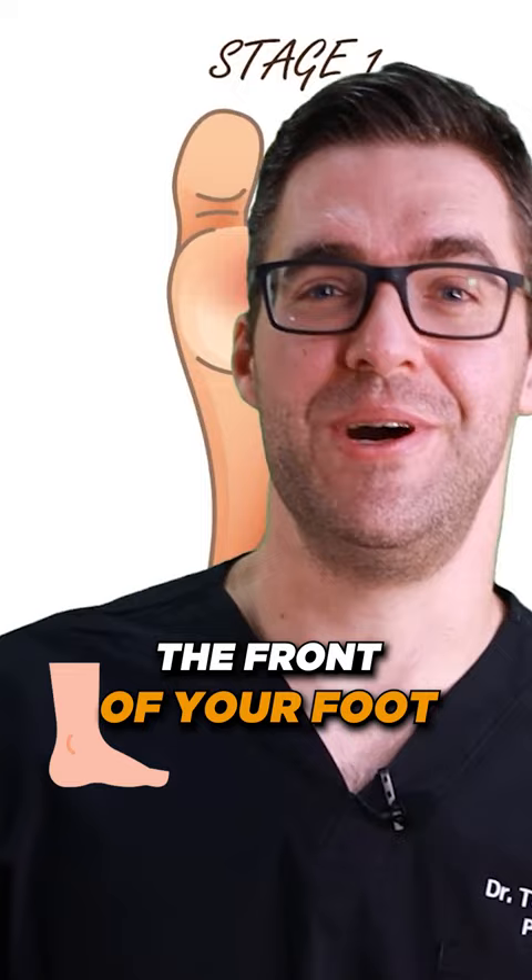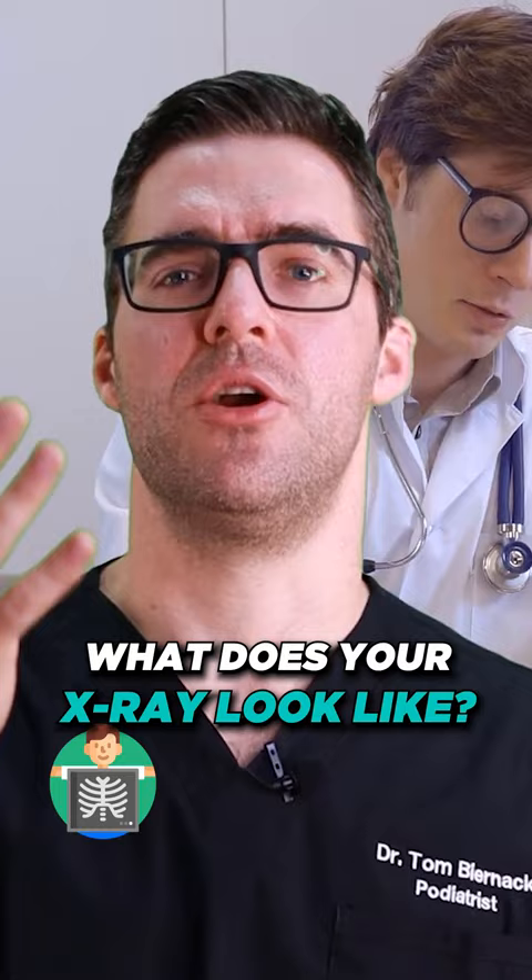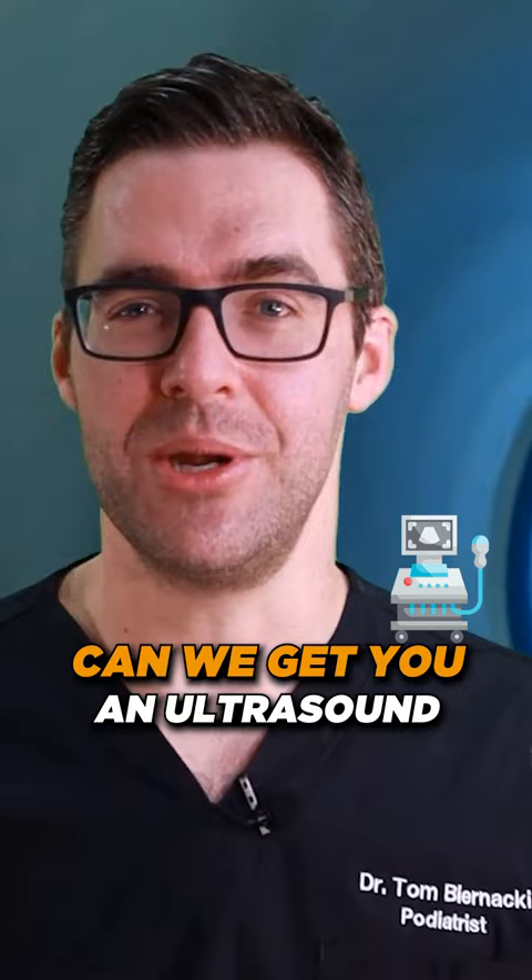When do you come see a podiatrist? What we would do is take your blood work — how's your blood sugar, what are your health conditions like, what can we fix easily? What does your x-ray look like? Are you wearing shoes? Do you have diabetic shoes? Do you need a CT scan or an MRI? Can we get you an ultrasound in the office? It's all about that workup and history.